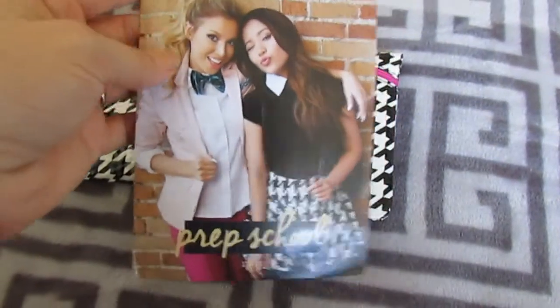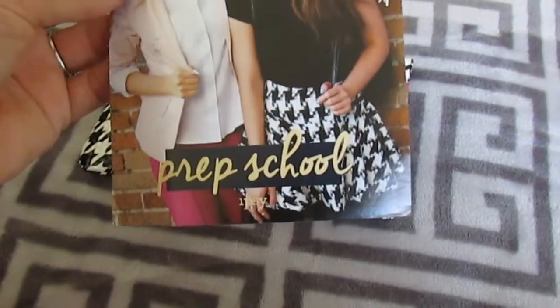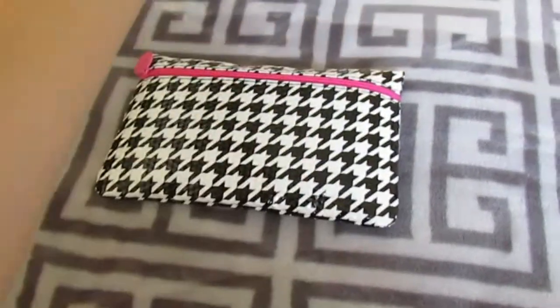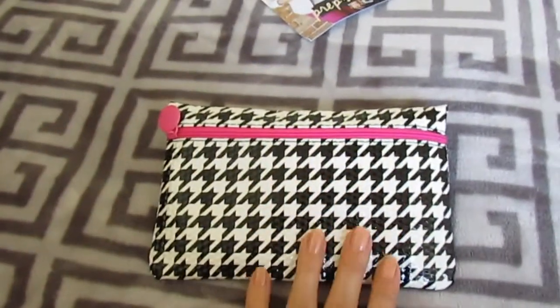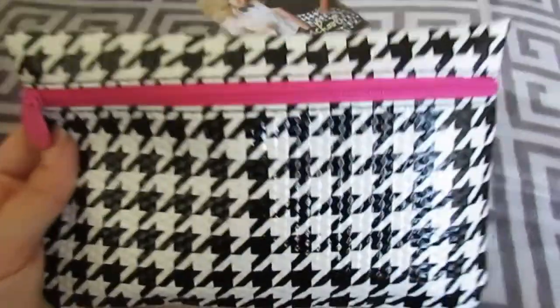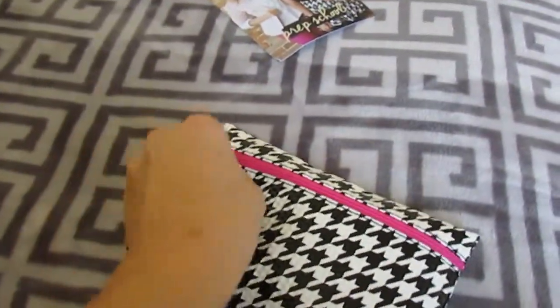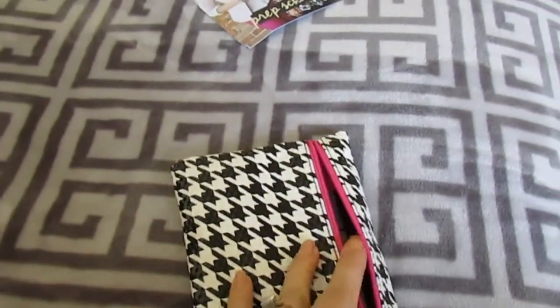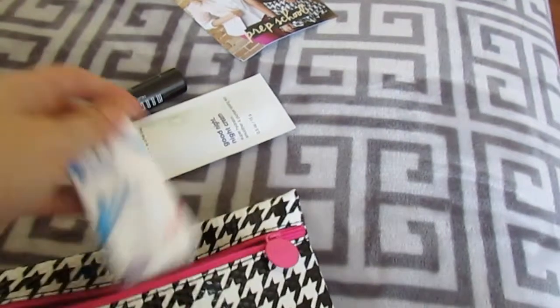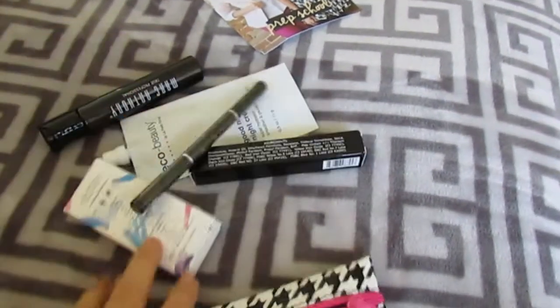We have the nifty little card — August is 'Prep School,' super cute, I love her skirt. The bag itself is vinyl, black and white, and it's really heavy. Let's get everything out so we can look at it together.